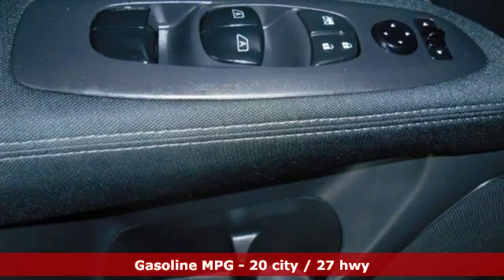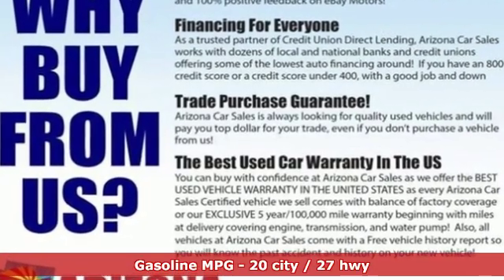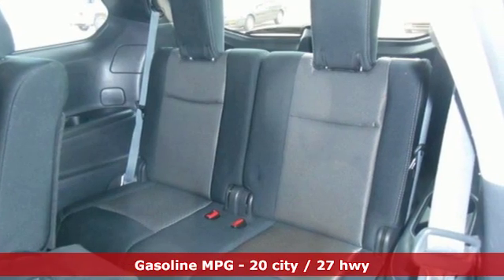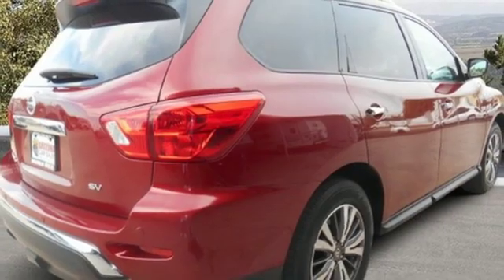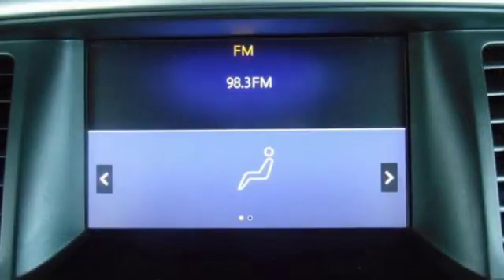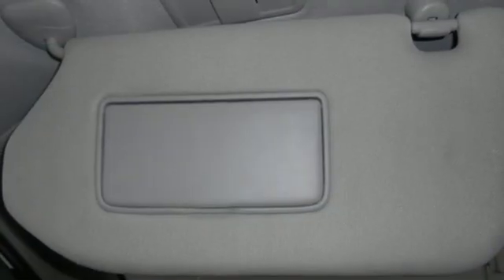It boasts an impressive list of features like these: V6 engine, dual zone climate control, voice activation, rear parking sensors, voice activated climate controls, remote engine start, touchscreen display, aluminum wheels, wireless phone connectivity, and external memory control.